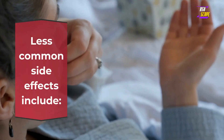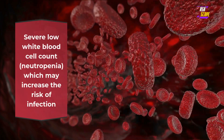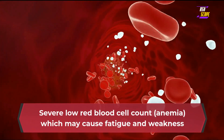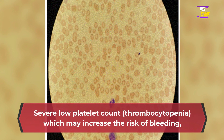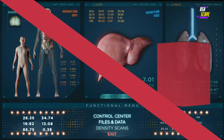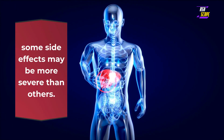Less common side effects include severe low white blood cell count (neutropenia), which may increase the risk of infection; severe low red blood cell count (anemia), which may cause fatigue and weakness; severe low platelet count (thrombocytopenia), which may increase the risk of bleeding; liver problems; inflammation of the pancreas; and inflammation of the stomach. It is important to note that these side effects may vary from person to person, and some may be more severe than others. Consult your physician if you have any concerns.